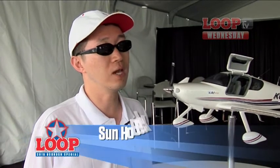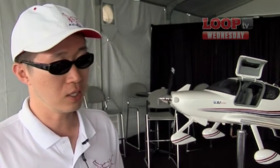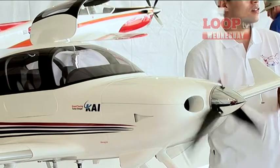Our current business is military aircraft and aerostructures for Boeing and Airbus, but now our management decided we need to expand into civil aircraft business to grow the company. This KC100 is a low-risk project to test our ability to engineer in the small aircraft market. If we can do this right with this small aircraft, then we can move to something bigger with more confidence.